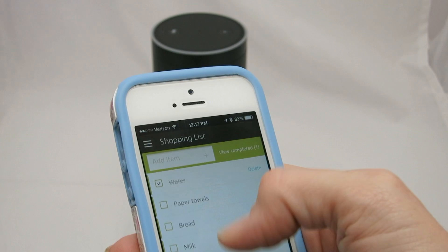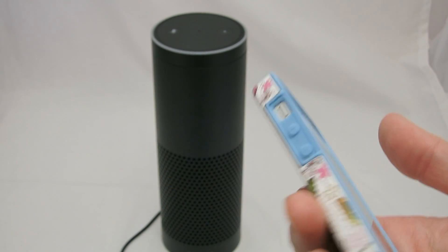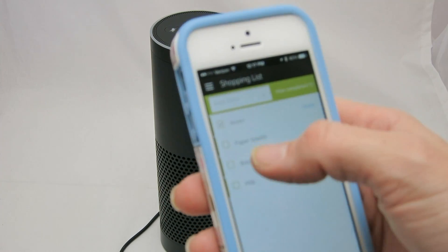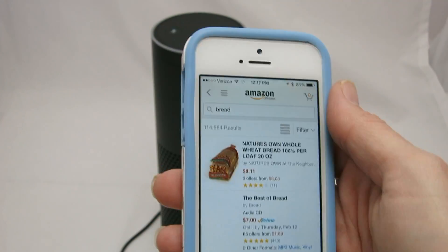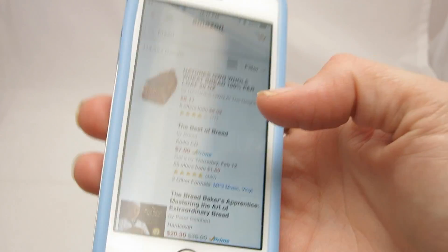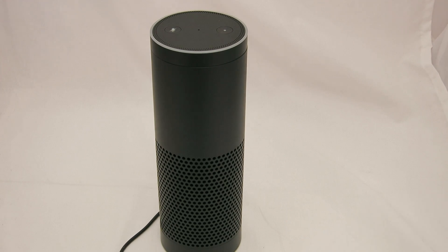There are lots of different things you can do with each item. If you think of something you might need to buy off Amazon, you can add it to your list and then automatically search Amazon for it — for example, searching bread takes you to your Amazon app and searches bread for you. And look, we have bread results. So if it's not just a grocery list but something you just remember you needed, you can put it on there and then search for it later.